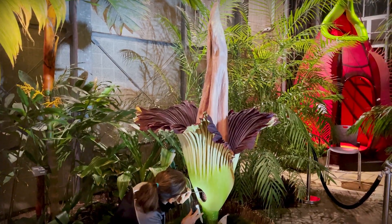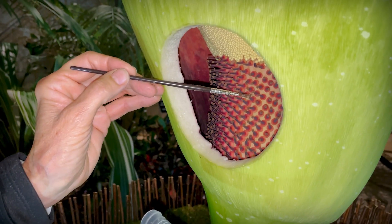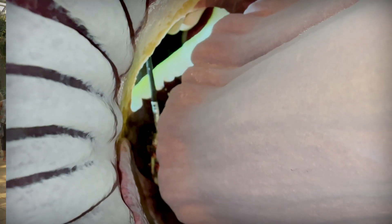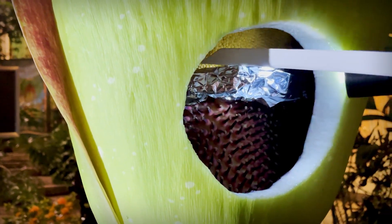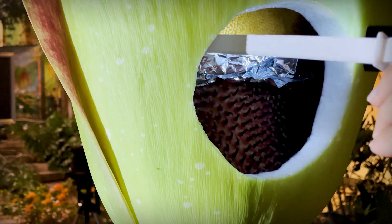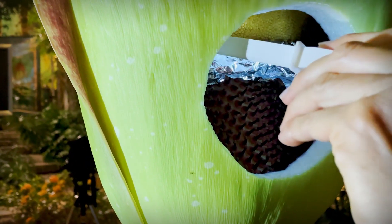That is where we take pollen from another conservatory that's been frozen, and staff brush that pollen on the first night on the female flowers, hopefully to produce fruit and seeds. The second night, the plant produces male pollen on the flowers, and we collect that to freeze and share with other herds.